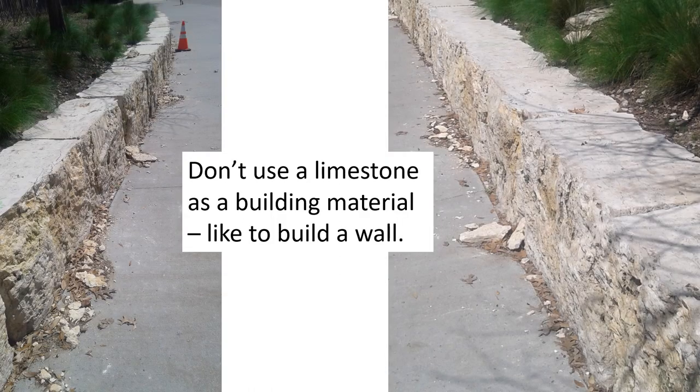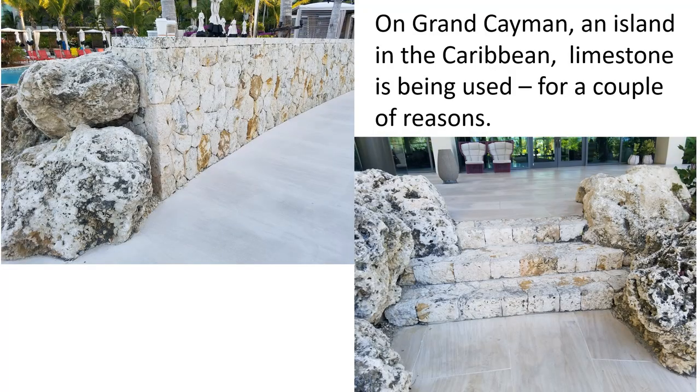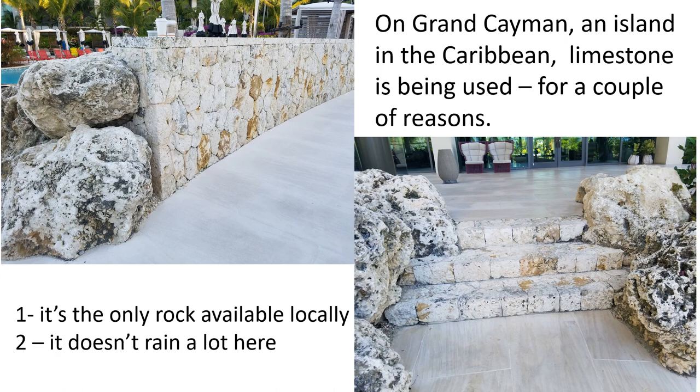So you don't want to use limestone as a building material, especially for a wall. This wall in Dallas, Texas was fairly new when photographed and you can already see it breaking apart easily. They used it because that's the rock available in that area and they didn't want to use concrete. Here's another example: a big fancy hotel on Grand Cayman Island in the Caribbean had walls and steps made out of limestone — which is not going to last. However, limestone can work there for a couple of reasons: it's the only rock on the whole island, and it doesn't rain much there.